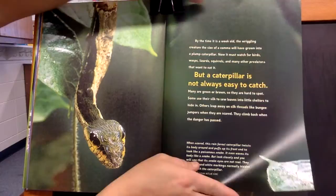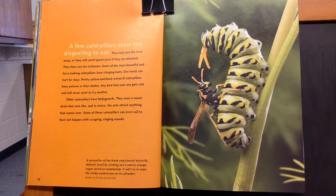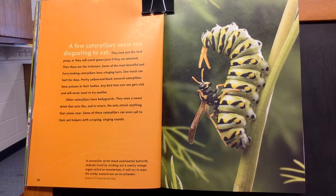A few caterpillars seem too disgusting to eat. They look just like bird poop. Or they will vomit green juice if they are attacked. Then there are the tricksters. Some of the most beautiful and furry-like caterpillars have stinging hairs. One touch can hurt for days.